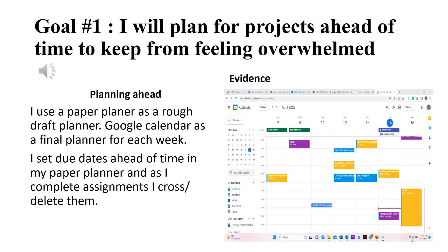As you can see, it's color-coded. What I have to do personally is in purple, what I have to do for work is in yellow, and what I have to do for my classes is in blue.